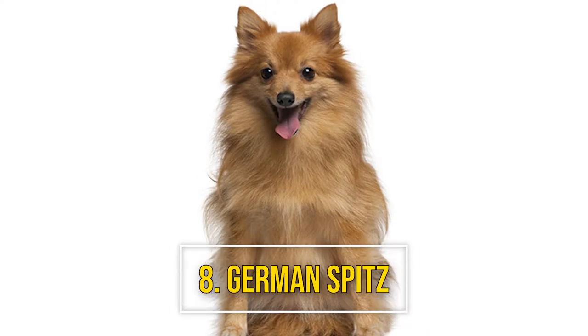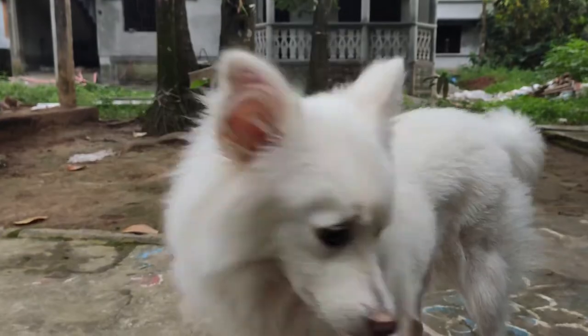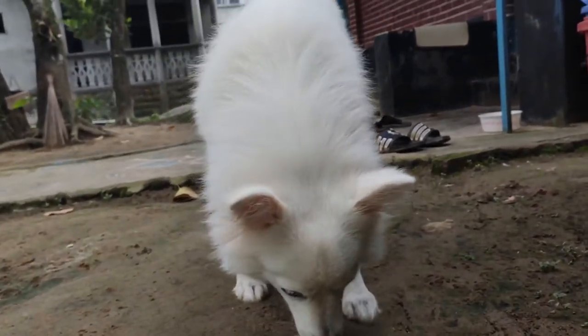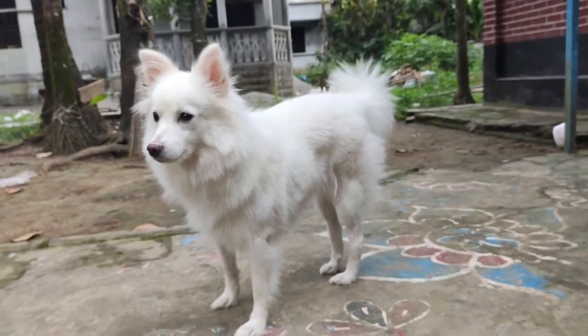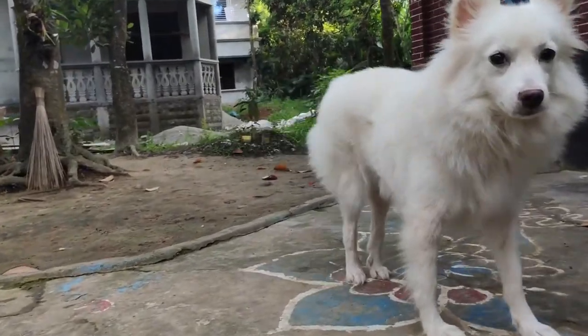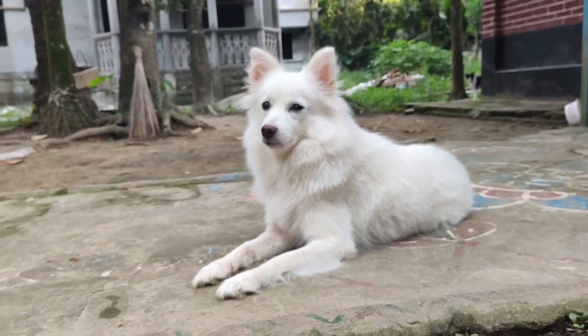Number 8: German Spitz. Also known as the Eskimo Spitz, the German Spitz makes an exceptional companion because of its friendly and affectionate nature. These dogs tend to be loyal to their families and great with children. They're also an intelligent breed that's quick to learn, but they do require lots of daily exercise.